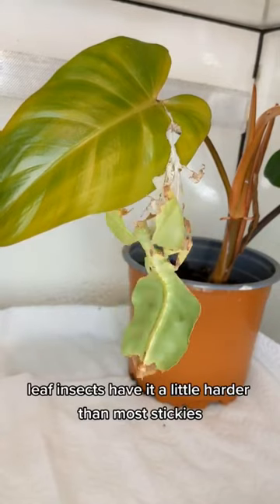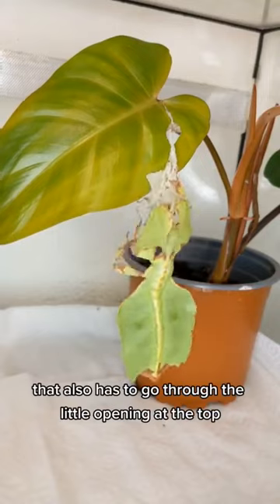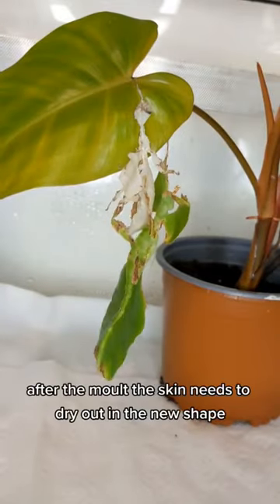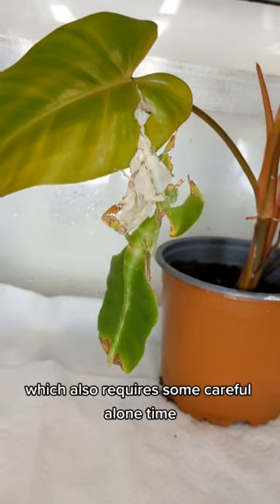Leaf insects have it a little harder than most stickies, since they have a broad abdomen that also has to go through the little opening at the top. After the molt, the skin needs to dry out in the new shape, which also requires some careful alone time.